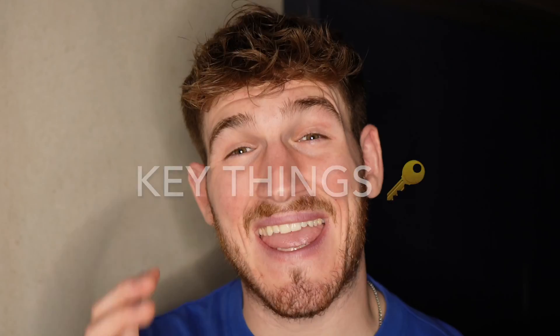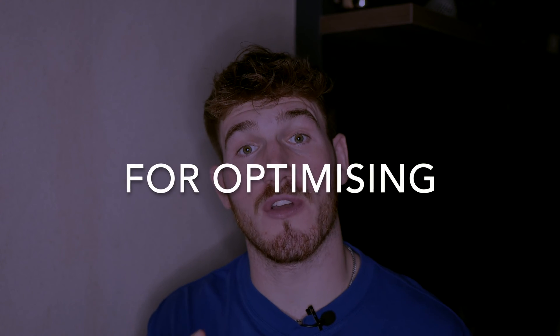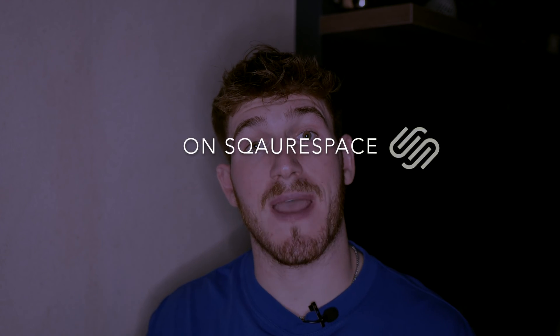Optimizing your images is one of the key things that could be holding you back on SEO, but it's really easy to fix. In this video, I'm going to take you through the best practices for optimizing your images on Squarespace for SEO.